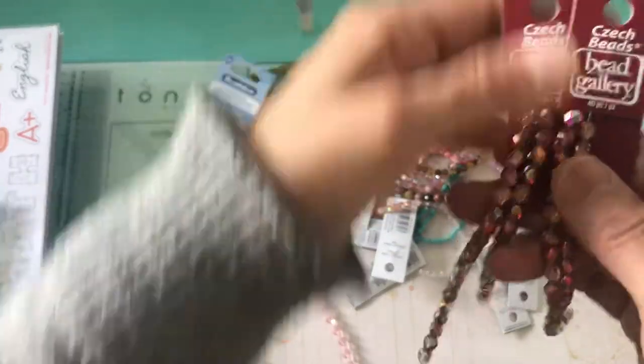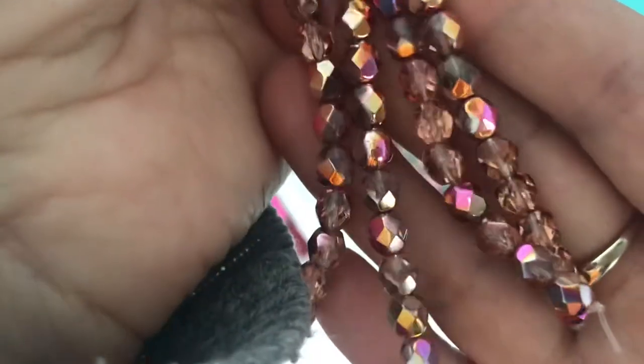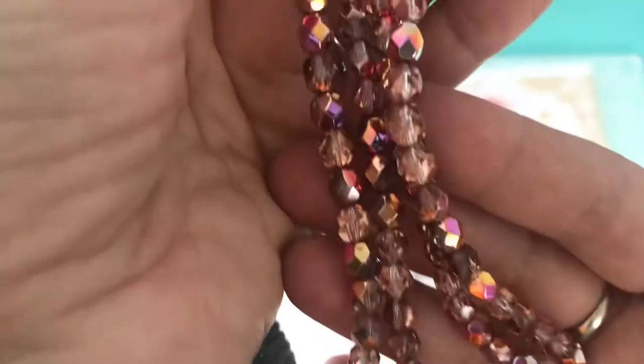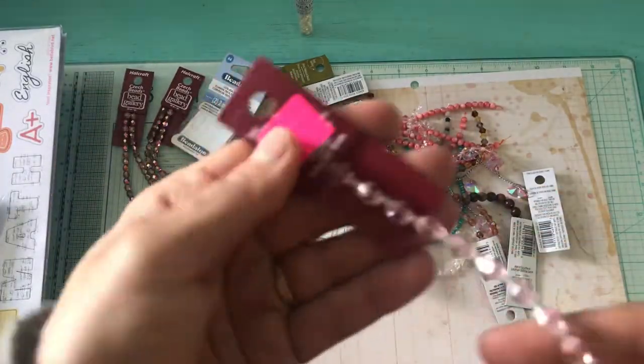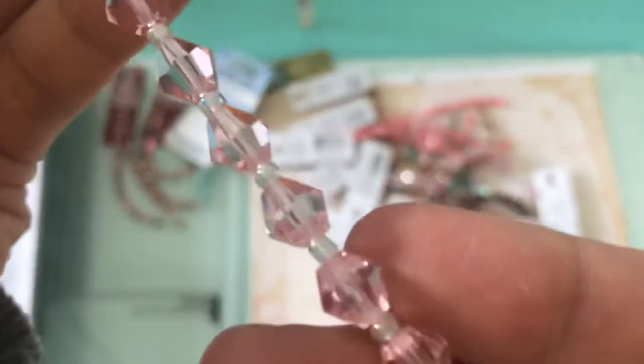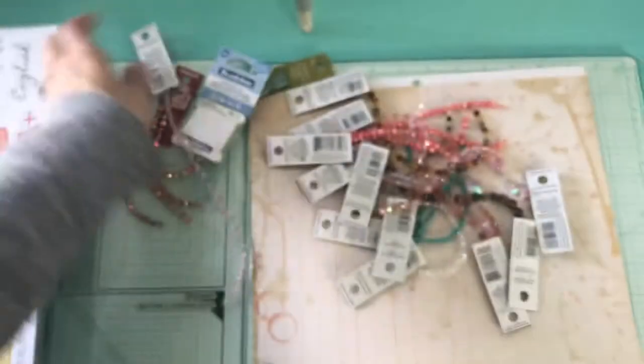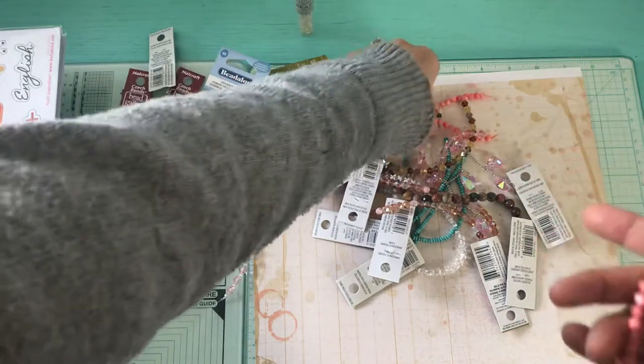I picked up two of these Czech beads. That's how that looks — I love the colors, the different colors coming out of these beads. Then I picked up one of these. They were on sale and these are pink glass 8mm. They are so pretty.